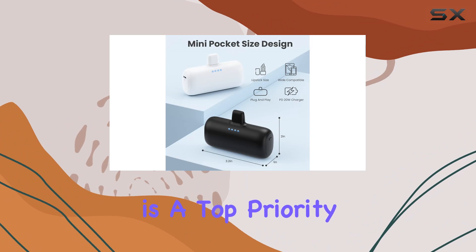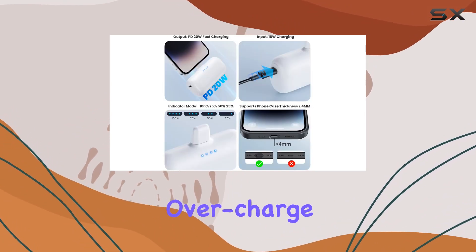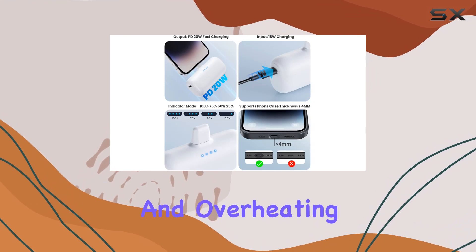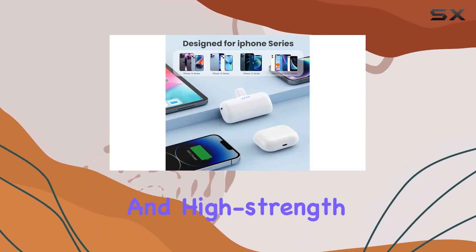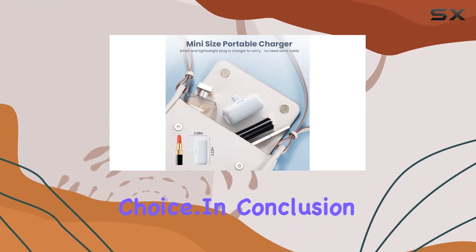Safety is a top priority with the Intelligent Protection System, guarding against over-discharge, overcharge, short circuits, and overheating. The lithium polymer battery and high-strength alloy fireproof material make it a reliable and durable choice.